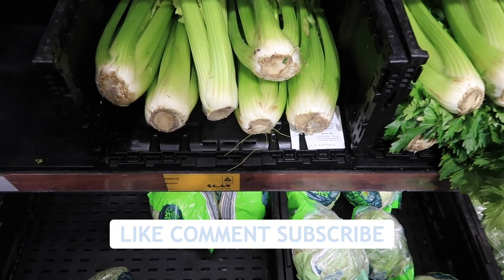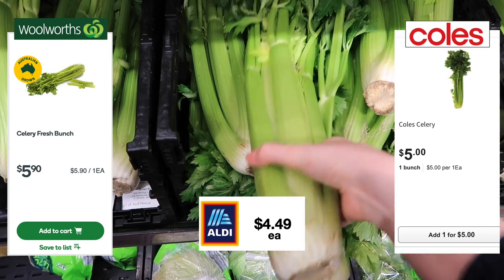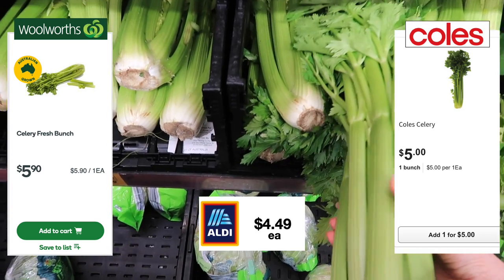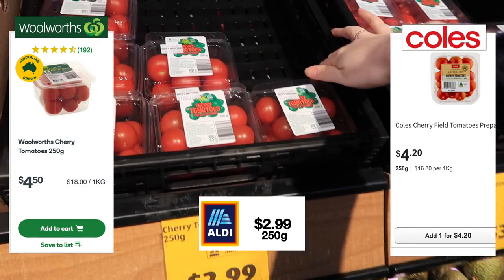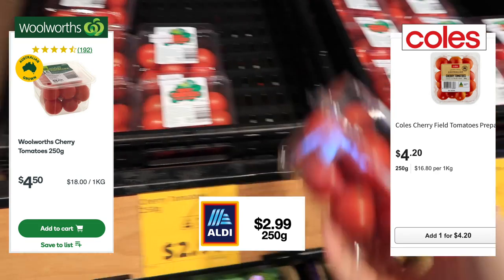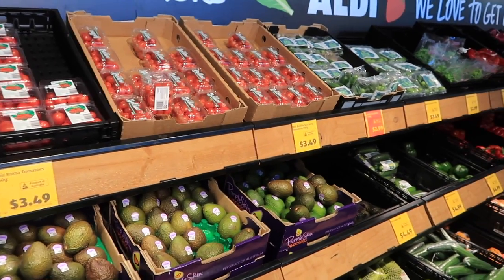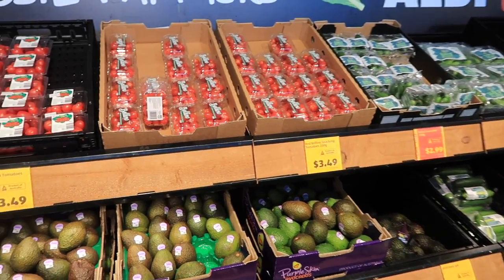Also give this video a thumbs up and hit subscribe if you haven't already. Celery came in at $4.49, cheaper than both Woolworths and Coles. And I love to see the original price on the cherry tomatoes still here at Aldi — $2.99. They've gone up so much at the other two supermarkets.